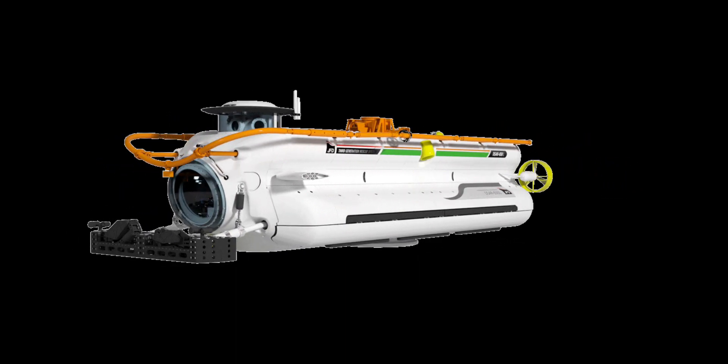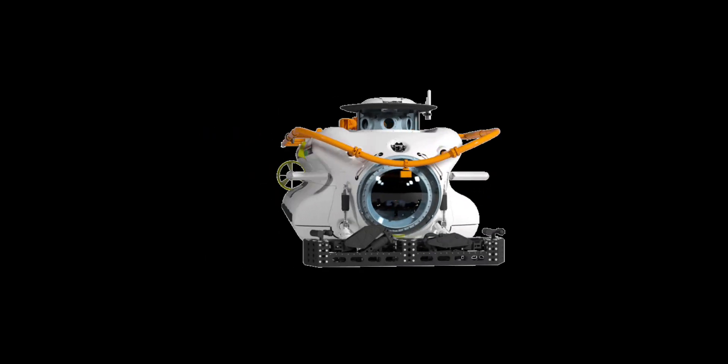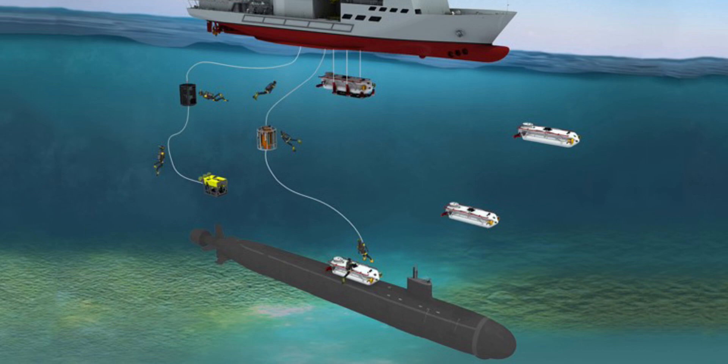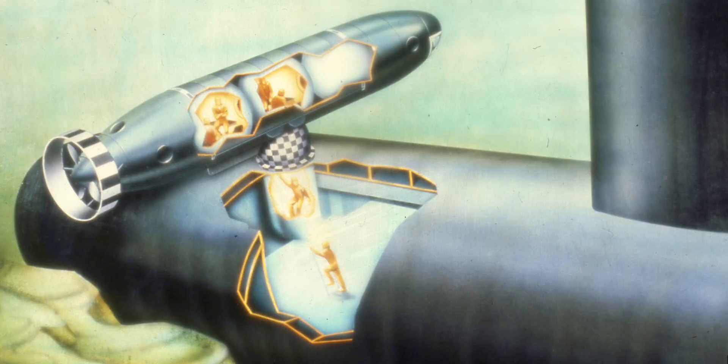Out of the major submarine accidents which happened since 1970, most of them have been able to resurface by themselves, or went down taking all hands. Let's review all of those major accidents and see if an escape submersible would have helped or not.